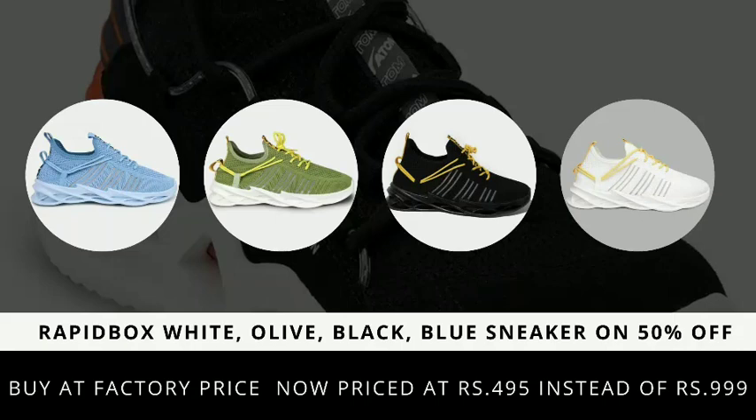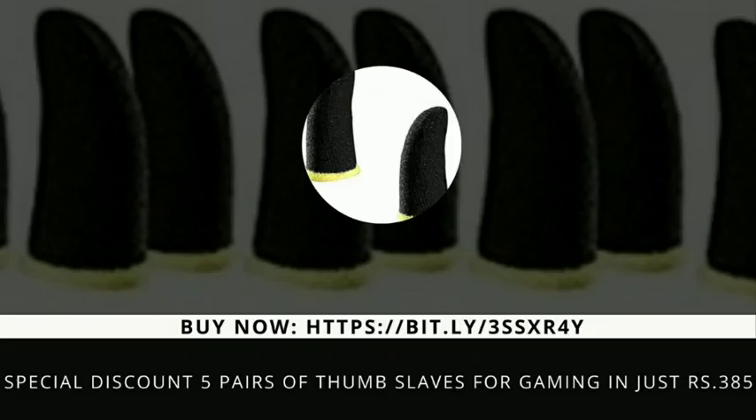Before knowing about this product, check out our other product special discount — we offer a special discount: 5 pairs, 10 pieces of thumb slaves for gaming, adjusted at Rs. 385. Buy now at bitly/3mi. Call for order: 9595945181. If you haven't subscribed to this YouTube channel, please subscribe now for the latest offers on different products.